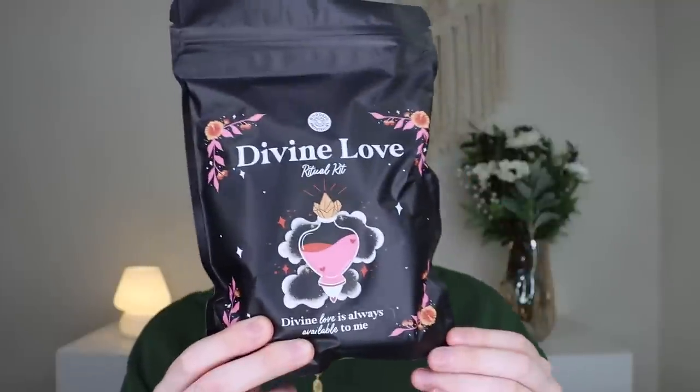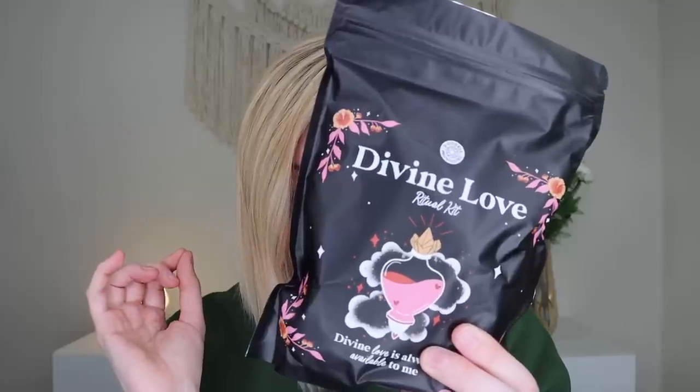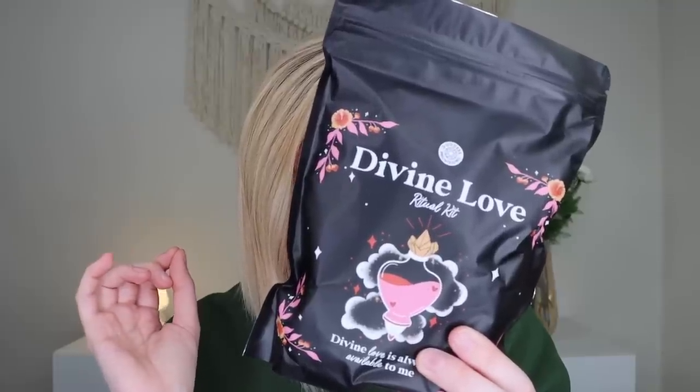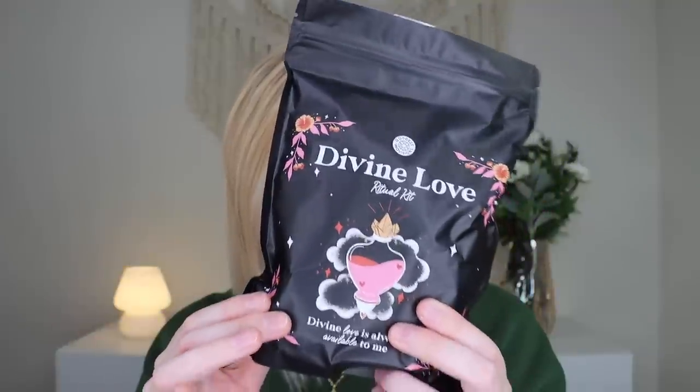The next thing out is the Divine Love Ritual Kit, which retails for $28. It says, create your own love rituals and spells with this kit that includes dried lavender, rose and hibiscus flower, rose quartz chips, rapeseed oil, and a quartz heart-shaped glass jar. The little glass jar is so cute. And if you're somebody who doesn't want to do the ritual or spell, whatever you want to call it, you could just use this as decoration if you wanted to. So you get a cute little heart jar with a quartz there.